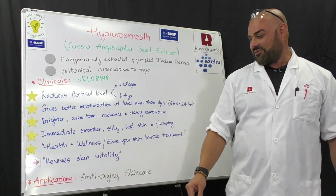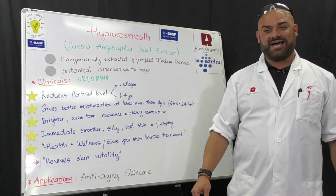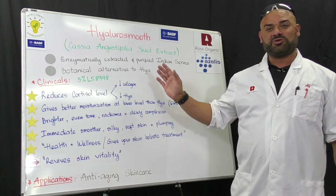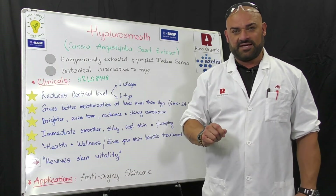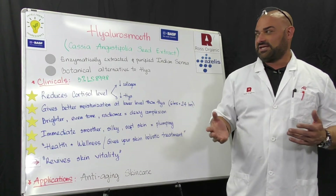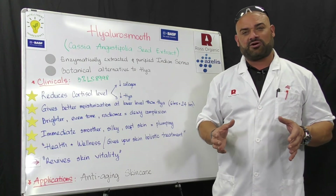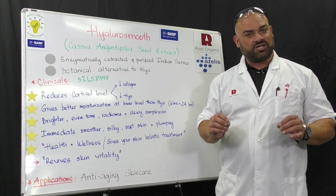As far as applications, I would definitely recommend this for anti-aging skincare applications. This is Cosmos approved and China compliant. As far as formulations, keep the pH between 4 and 9. This is a light beige color material and has low odor.